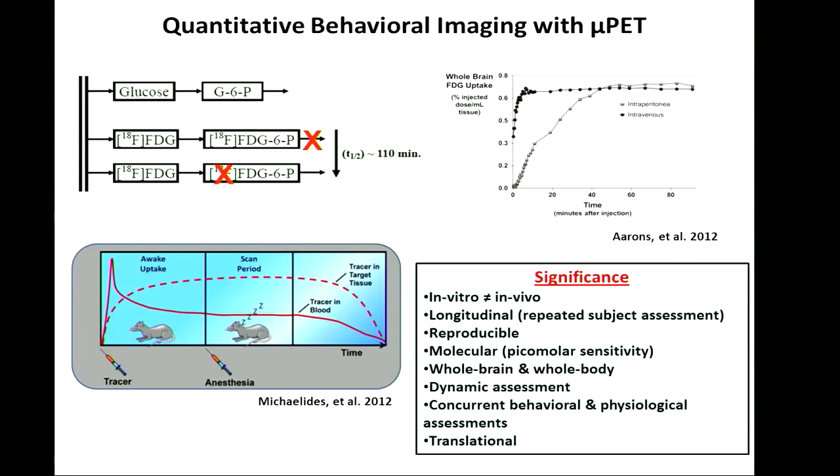FDG enters the cell just like glucose does and gets phosphorylated just like glucose does. But because it has this isotope, it can't further be metabolized and gets trapped inside the cell. This allows scientists to administer it into a rat, and depending on the route of administration — whether intravenous or intraperitoneal — it'll reach the brain and achieve steady levels. Basically, one can inject it into the rat, have the rat exposed to a specific behavioral context or pharmacological manipulation, and during this time FDG will go into cells that are more active and less FDG into cells that are less active. When FDG stabilizes, you can anesthetize the animal, place it inside the scanner, and obtain a snapshot of brain activity during that time period.